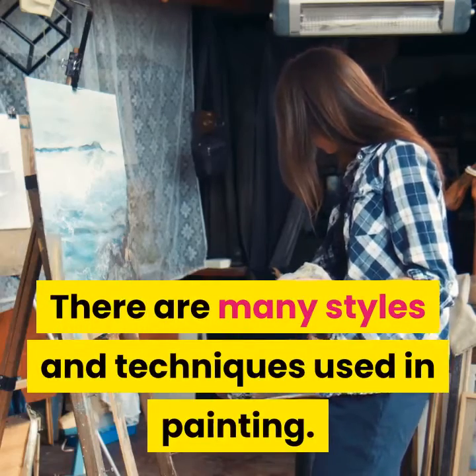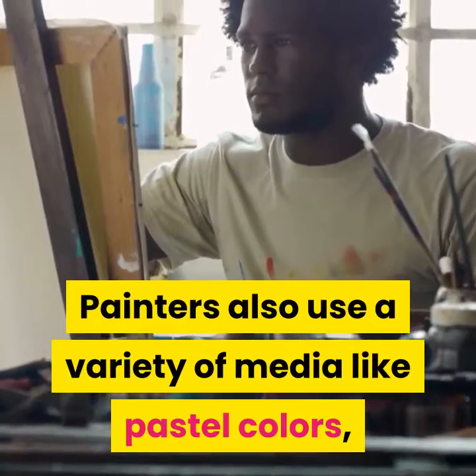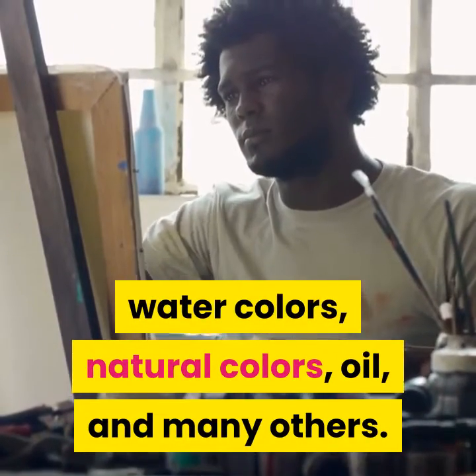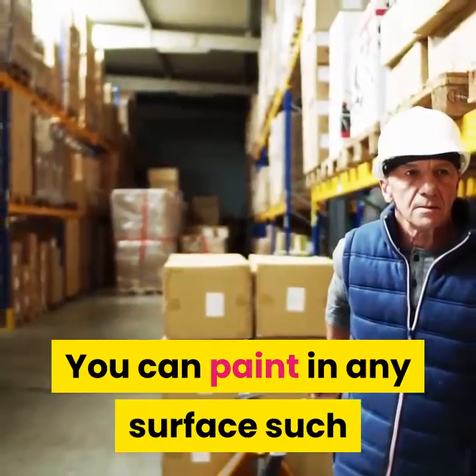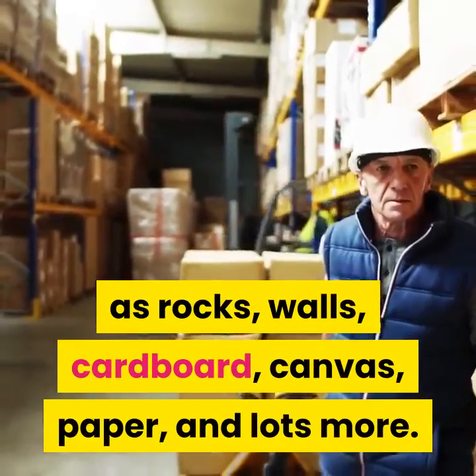There are many styles and techniques used in painting. Painters also use a variety of media like pastel colors, watercolors, natural colors, oil, and many others. You can paint on any surface such as rocks, walls, cardboard, canvas, paper, and lots more.